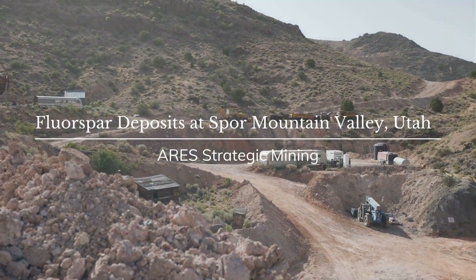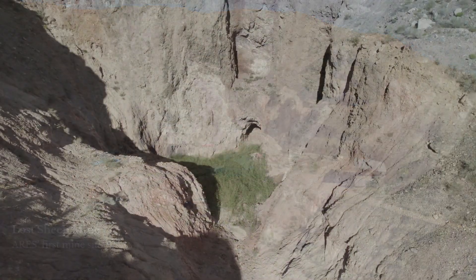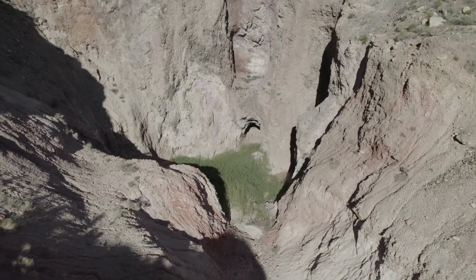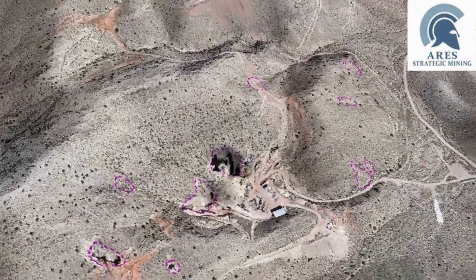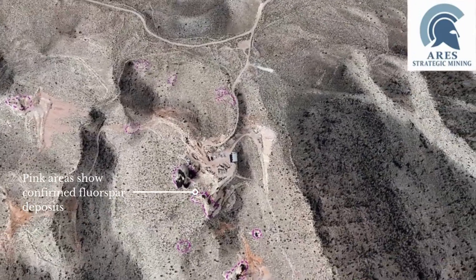We did most of our development work at the Lost Sheep mine site. It is the first area we'll be mining. We have a lot of targets there. It's already permitted. We have equipment and manpower up there. We can get going on that as soon as the processing facility is ready.